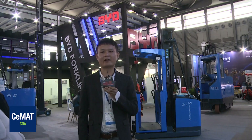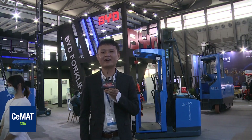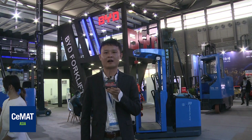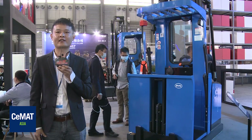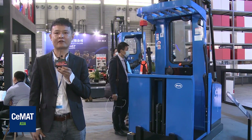This is Kobe Wang from BYD Forklift Overseas Sales Department. Welcome to visit this year's BYD Forklift Show. I'm very glad to share our BYD products and new product series with you. For this year's BYD Forklift Show, the core products we are presenting here are the Class II Series Forklift and the BYD Handling Robot Forklift Series.